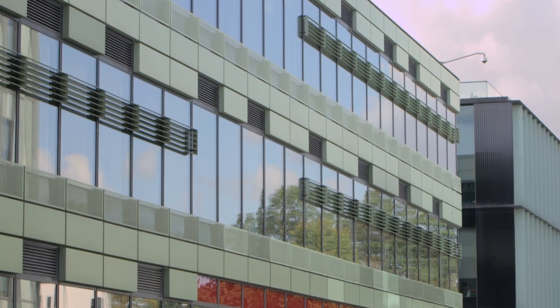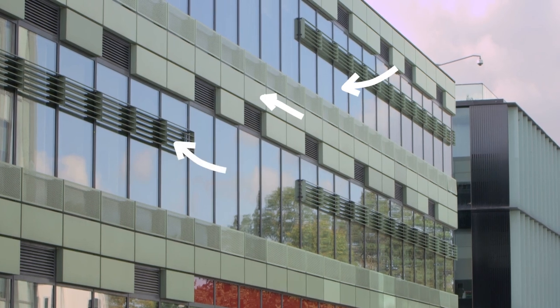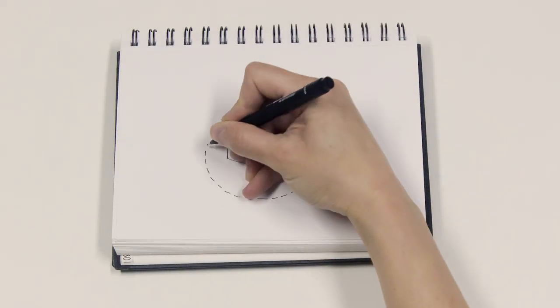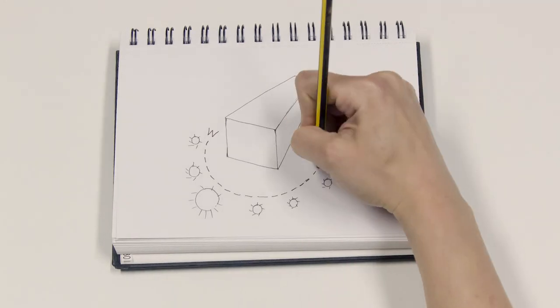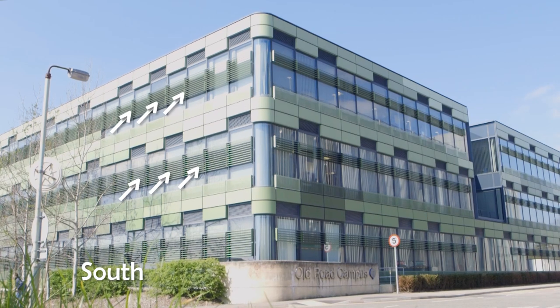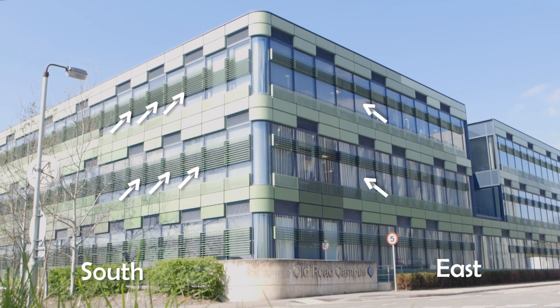Sunlight and louvers. The facade is made of glass, aluminum panels, and louvers placed differently on each side. Because the sun path moves from east to west, the south-facing side gets more sunlight and that's why it has more louvers, while the east-facing side gets less light and that's why it has more glass.